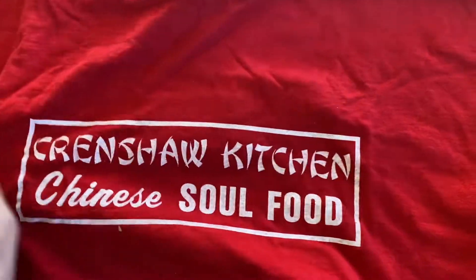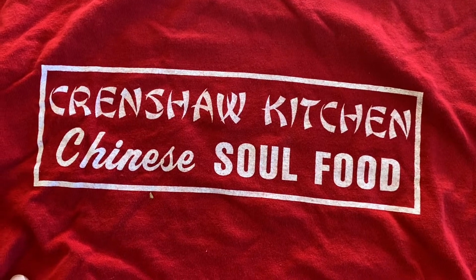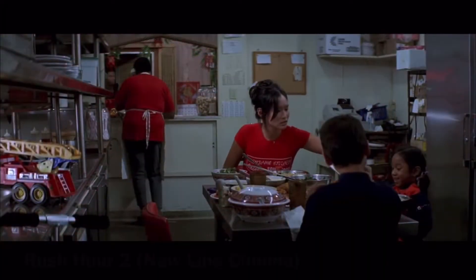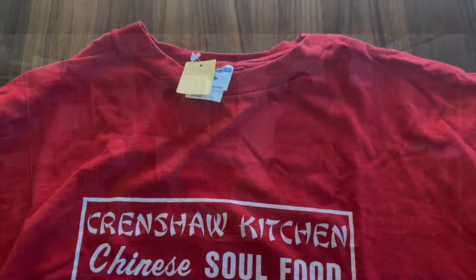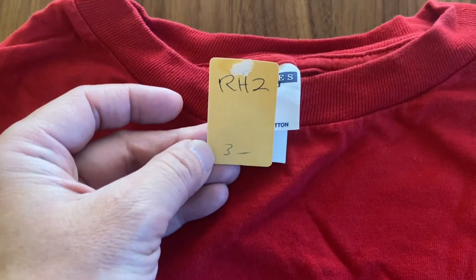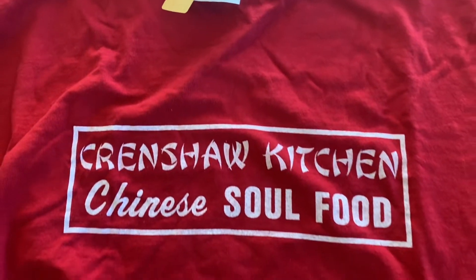The other item is this red t-shirt that says Crenshaw Kitchen Chinese Soul Food. When I bought these things I hadn't seen Rush Hour 2 yet, so I got them and then saw the movie later that evening. In the film you can see briefly Crenshaw Kitchen shows up. I don't know if this was actually screen used, but it's still a cool shirt — and it was just $3.